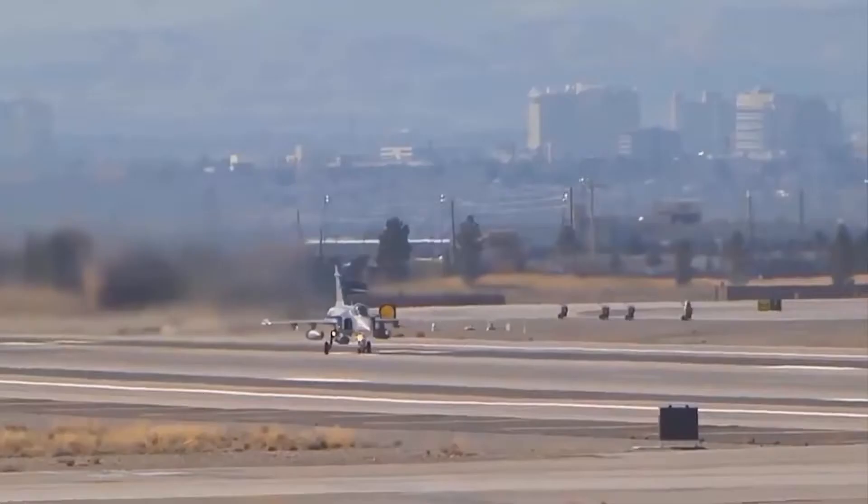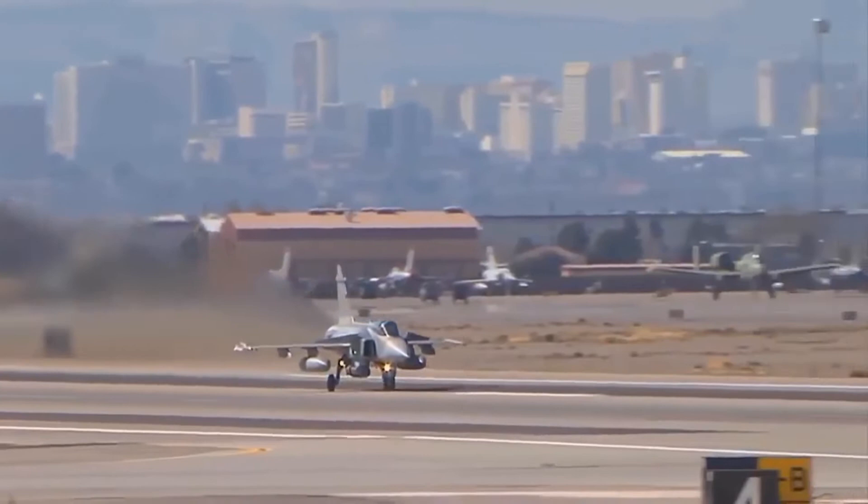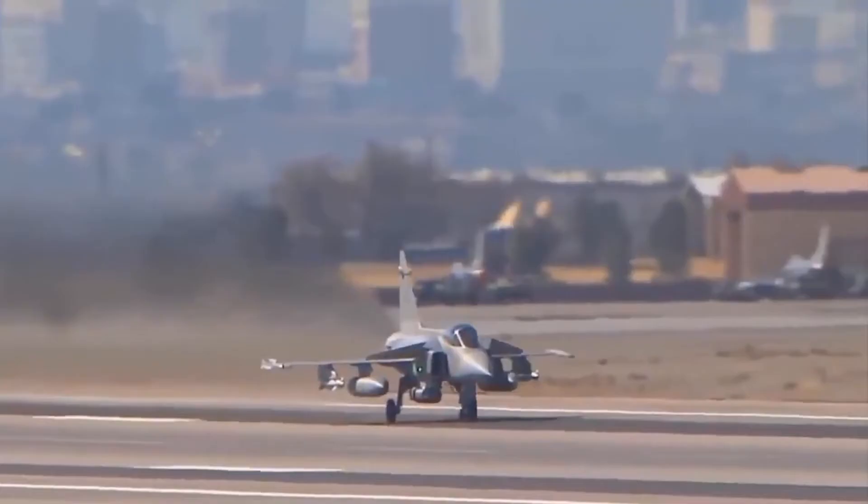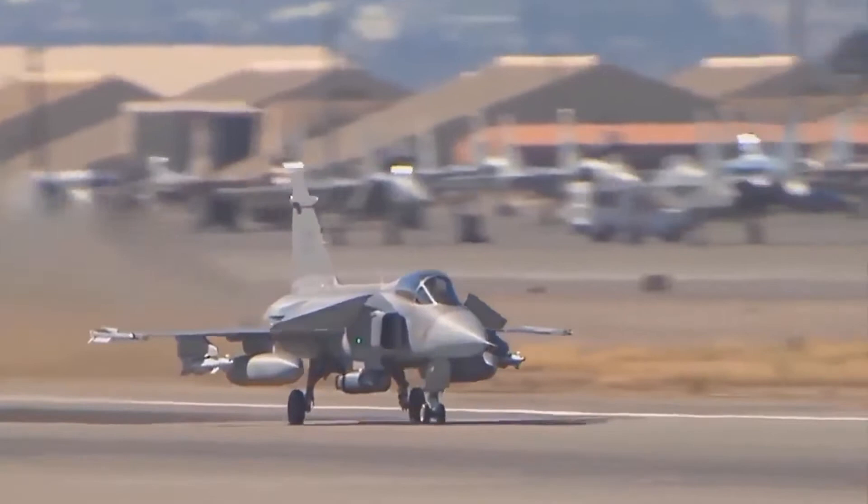There have been several versions of the Gripen: the single-seat A version, the two-seat B version for training, the first NATO-compatible C version, and the D version, which is a twin-seat version of the C model. In addition to these, there are also export versions.